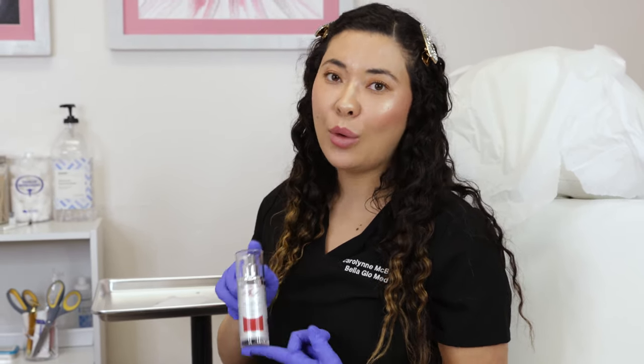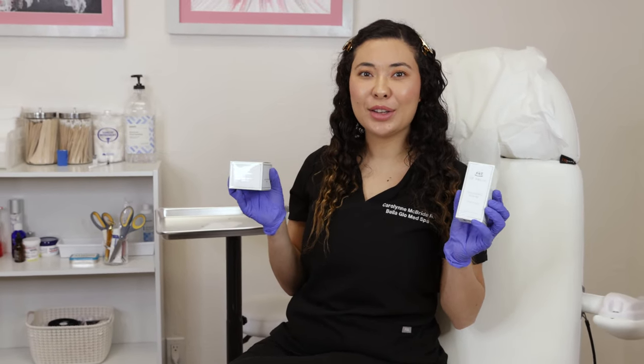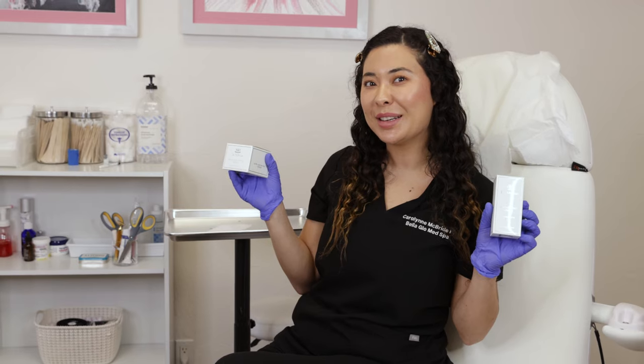If you're interested in Botox, fillers, a good skincare routine, and much more, please come to Bella Glow Med Spa. We're located in San Diego, California, right in Carlsbad, and we would love to have you and give you a complimentary consultation.